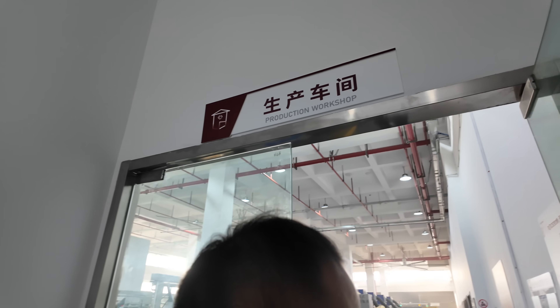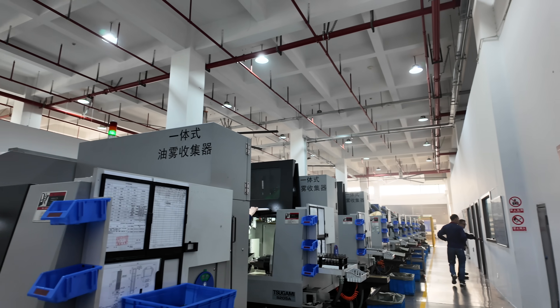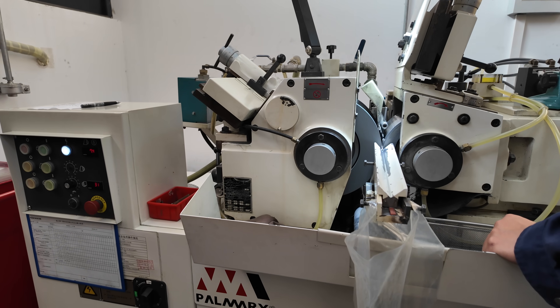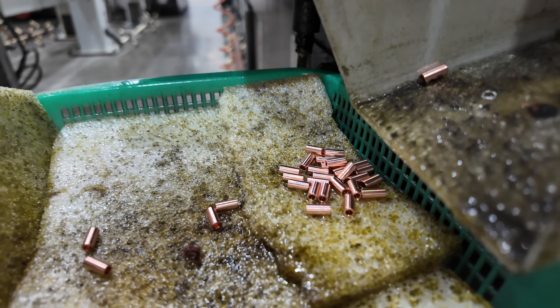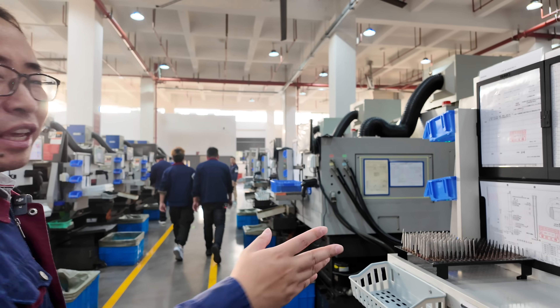Moving beyond this, we journeyed into the production workshop, which is by far what I was most excited for. This massive floor contains 40 Swiss CNC lathes, seven large CNC machines, and an assortment of other machines. The majority of the parts being produced are on the lathes. There were a total of four rows, each containing 10 lathes, paired in opposite directions to optimize space.